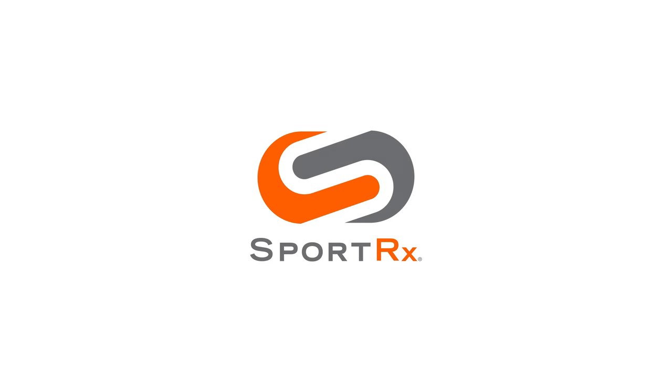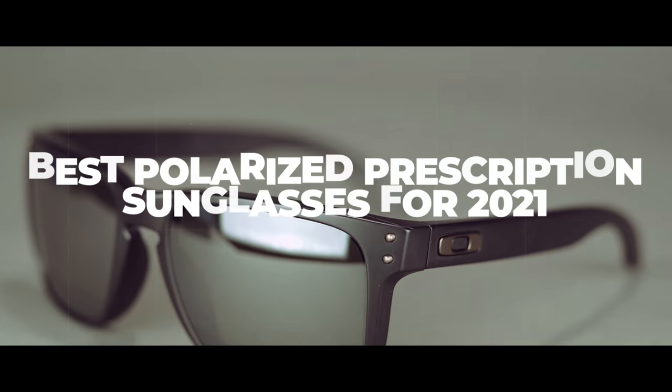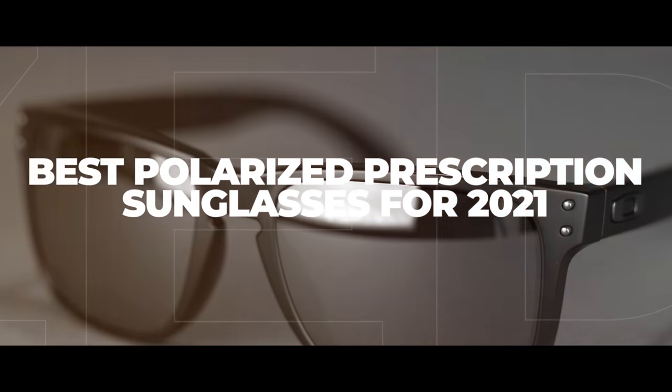When it comes to recommendations, we got you covered. I'm going to talk to you about the best polarized, prescription-ready sunglasses. Stick around. Hello and welcome. I'm iGlass Tyler. I want to talk to you about prescription-ready sunglasses that are great for polarized lenses.